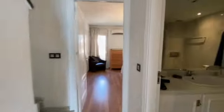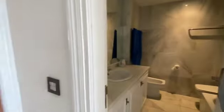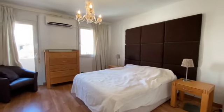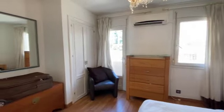Second bathroom. Second bedroom — air conditioning again, double glazed, with a small little balcony.